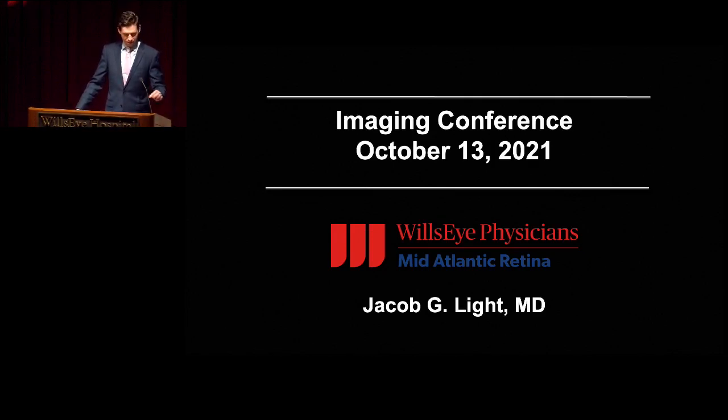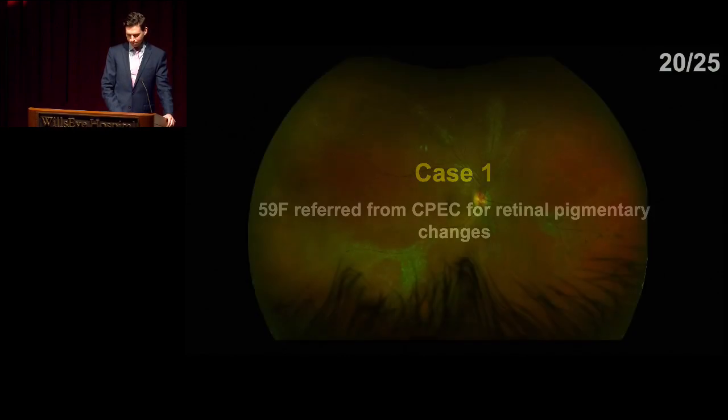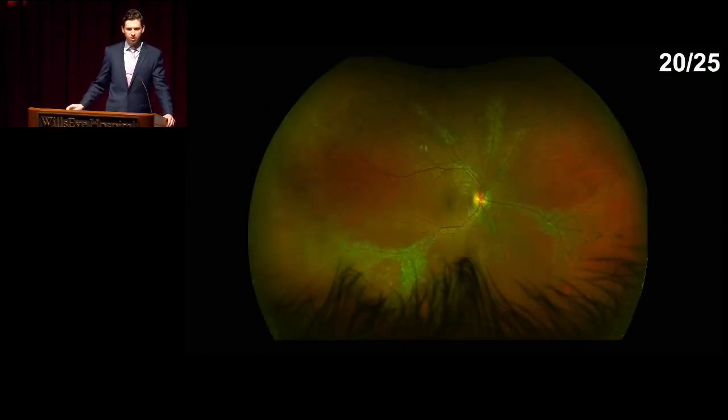Good morning, everyone. I'm Jake Light, one of the first-year retina fellows here. Welcome to the Inventing Conference for today, October 13th. We'll start off with case one, a 59-year-old female who was referred from our CPEC clinic for retinal pigmentary changes, otherwise asymptomatic. Dr. Sivilingam, would you take us through it?